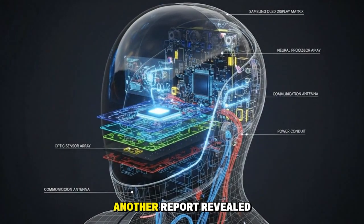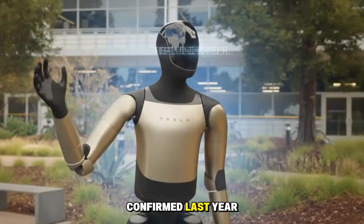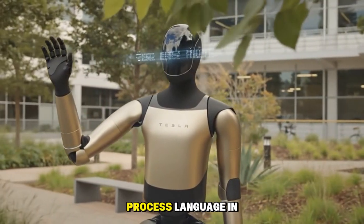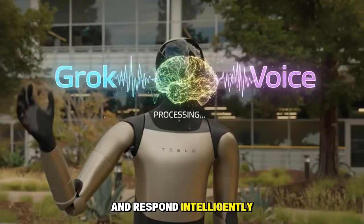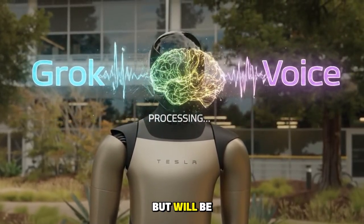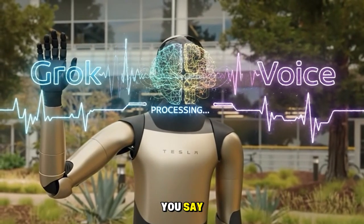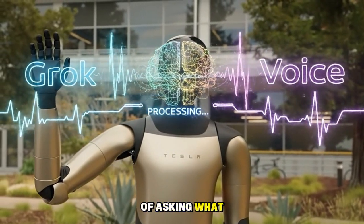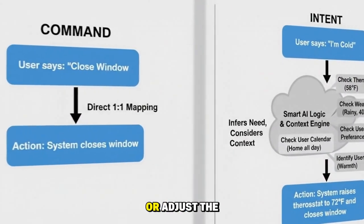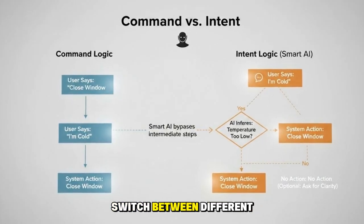Another report revealed that Optimus 3 will integrate Grok Voice, something Elon Musk himself confirmed last year. As a result, Tesla Bot 3 will likely be able to listen, process language in noisy environments, and respond intelligently — even humorously. It won't just carry out single explicit commands, but will be able to understand the intent behind them. For example, if you say 'I feel a bit cold,' instead of asking 'what would you like me to do?', Optimus could automatically close a window or adjust the air conditioning. In multilingual households, Optimus could seamlessly switch between different languages.